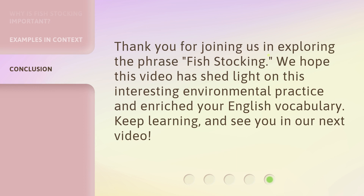Thank you for joining us in exploring the phrase fish stocking. We hope this video has shed light on this interesting environmental practice and enriched your English vocabulary. Keep learning, and see you in our next video.